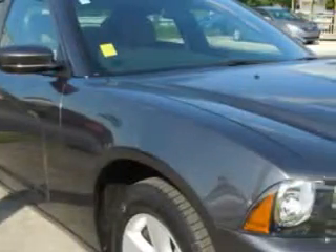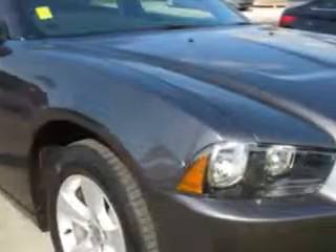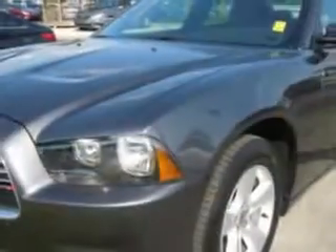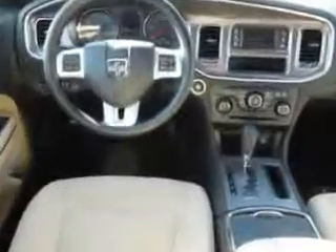You will love this Granite Crystal Metallic Clear Coat 2014 Dodge Charger 4-Door Sedan SE, equipped with a 6-cylinder engine and an automatic transmission. Enjoy an impressive 27 miles to the gallon on this great car with features like keyless entry, passenger's front airbag, driver's side airbag, power driver's seat, anti-lock braking system, alloy wheels, and much more.